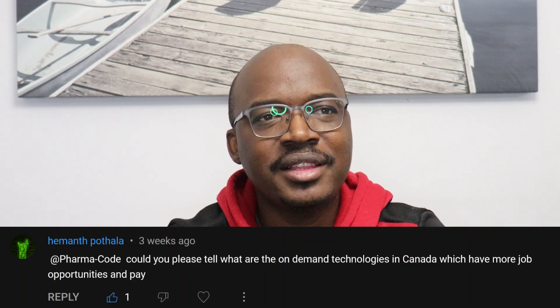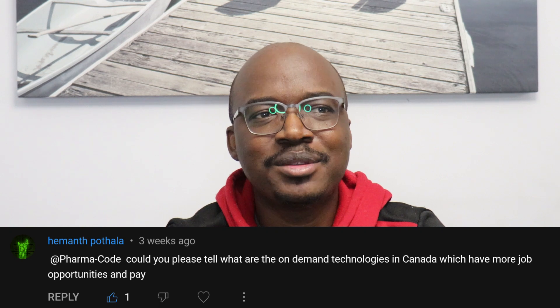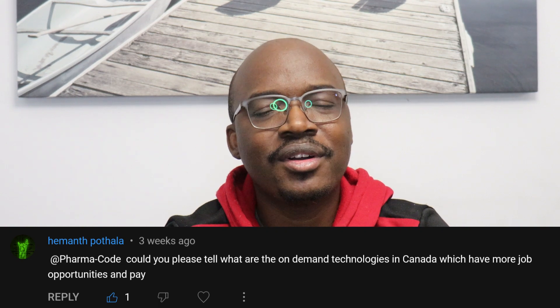Hello and welcome to PharmaCode. My name is Raphael. In this video, we will be talking about the top programming languages in Canada. This idea for this video came up when I was replying to a comment asking me about what programming languages to focus on.